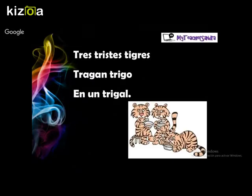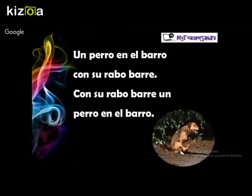Let's continue. Oh, this one seems to be very funny: Un perro en el barro con su rabo barre, con su rabo barre un perro en el bar. Once more: Un perro en el barro con su rabo barre, con su rabo barre un perro en el bar.